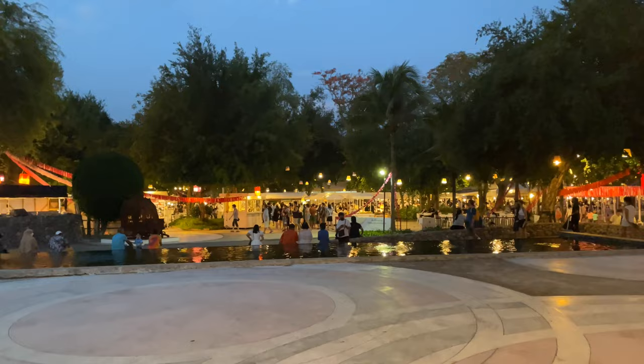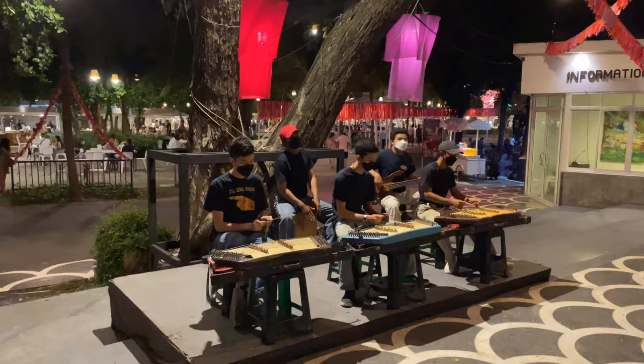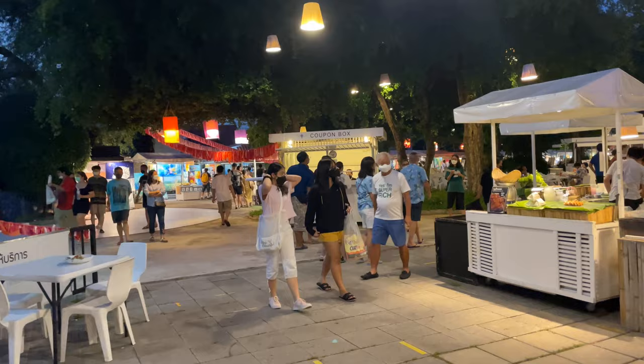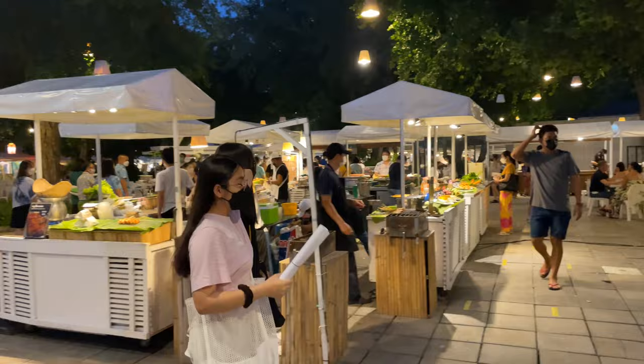They have a ring of knick-knack stalls and then a food court inside. Here are all the food options. You actually have to buy coupons over there and then you buy the food from each individual vendor inside — kind of like if you go to the mall here.